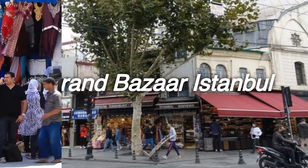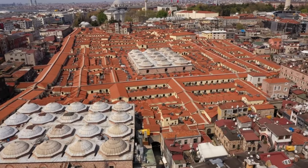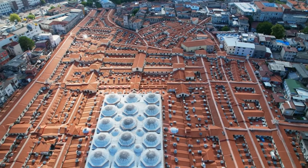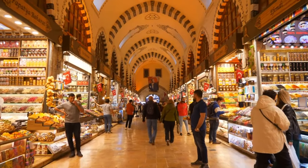Grand Bazaar Istanbul. Grand Bazaar is the most popular shopping place in Istanbul. Istanbul actually has the largest shopping malls in Europe. However, shopping in the Grand Bazaar, a 500-year-old historical building, is a different experience. In this video, you will find many tips about the Grand Bazaar.